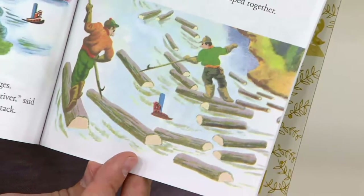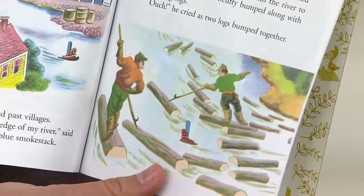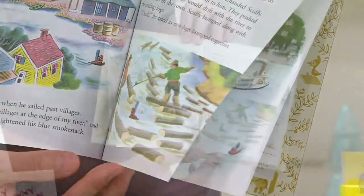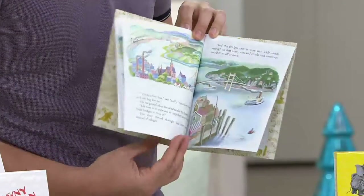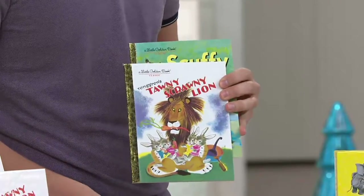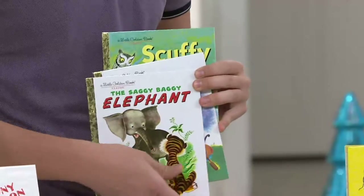You'll notice the illustrations are fabulous — very famous authors and illustrators throughout all of these books. As you go through them, you're going to see beautiful page after page. I just want to show you all the different titles and we'll go through each one of them over here on the table.